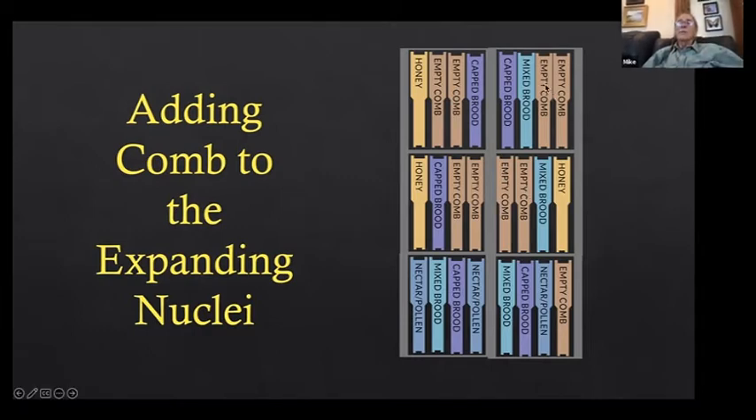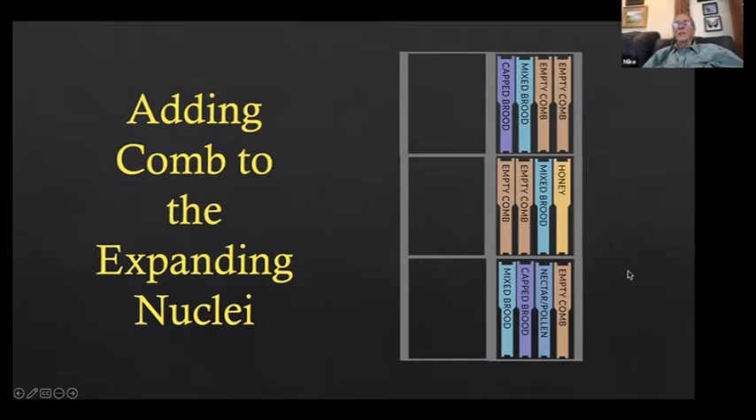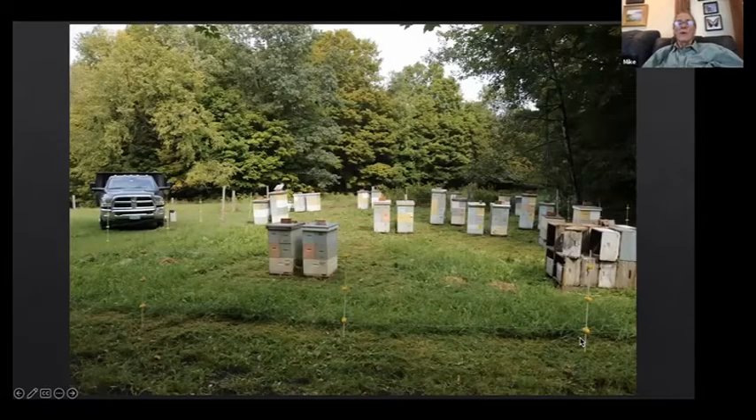With empty combs surrounded by brood below, beside, and above, the queen goes right there and fills those combs fast with brood. So working with just one side: this is the two-story strong nucleus colony we added a third story to. We start to build them up as brood factories — a lot of them reach three stories, some four stories.